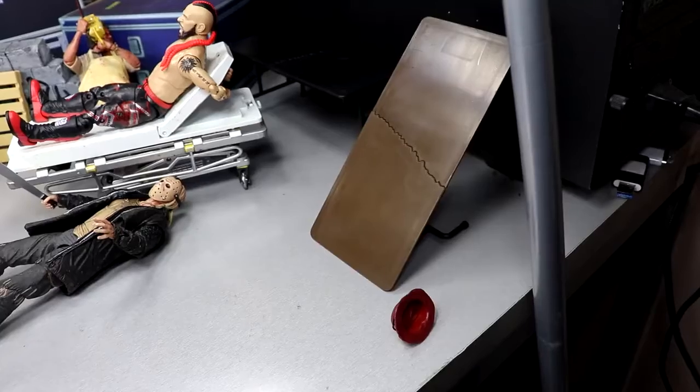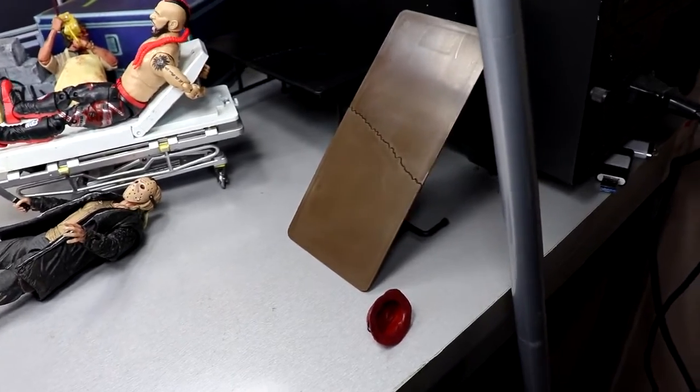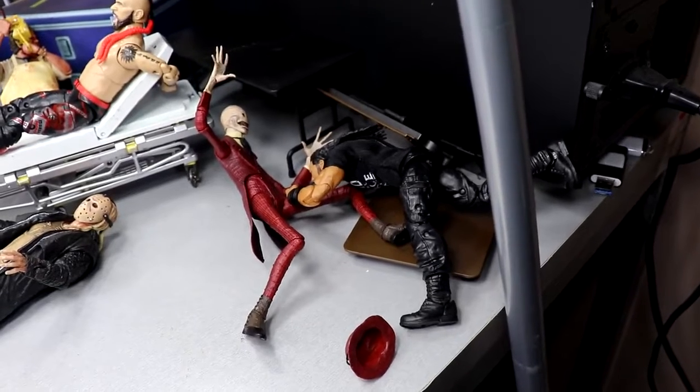Crooked Man went after Roman Reigns — big mistake. Roman Reigns loading up Crooked Man — spear through the table! Roman Reigns on the Crooked Man!